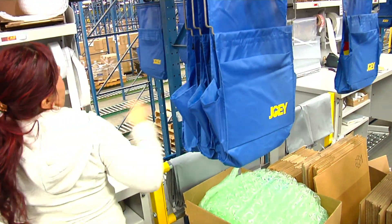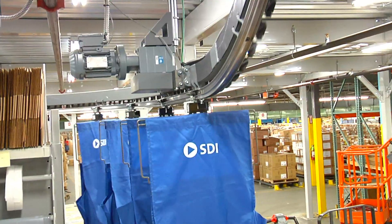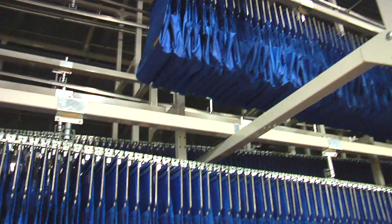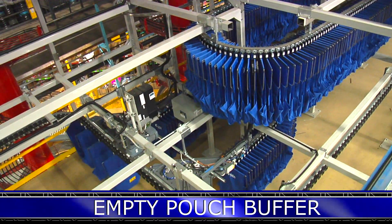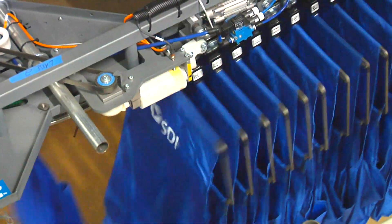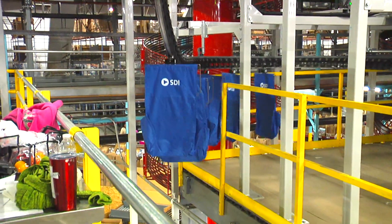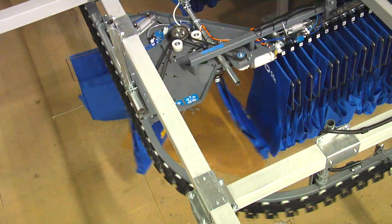The packages are then sent to the shipping area and the empty pouches are returned to an empty pouch buffer, ready to be used again. The empty pouch buffer balances the feed of empty pouches, releasing empties on demand. This versatile three-dimensional solution feeds the pouches in from the top and they are accumulated using gravity, thus utilizing the cube available.